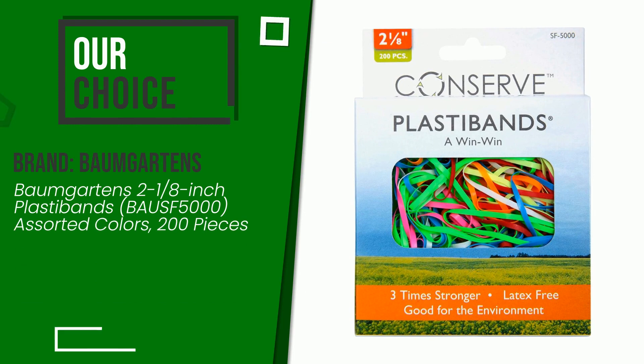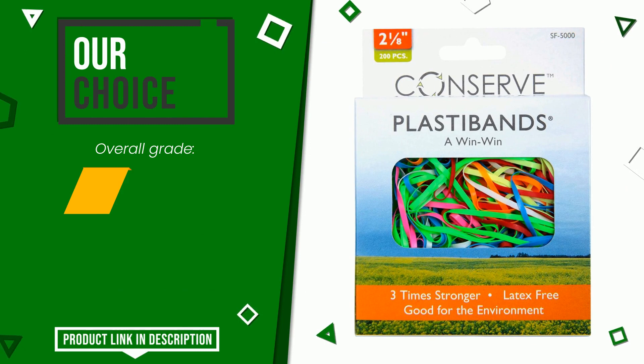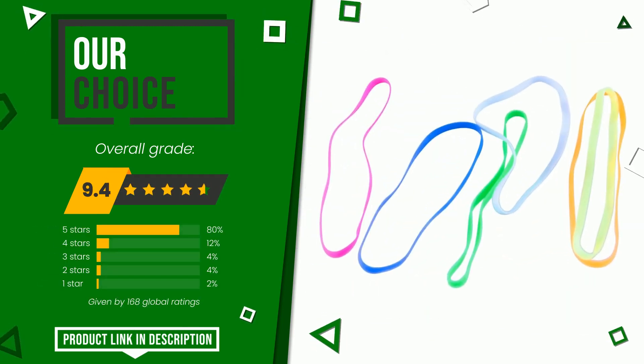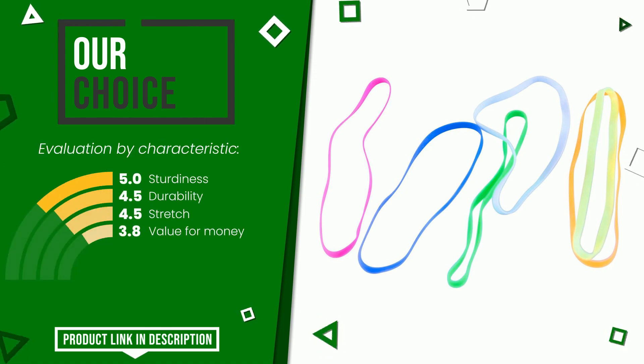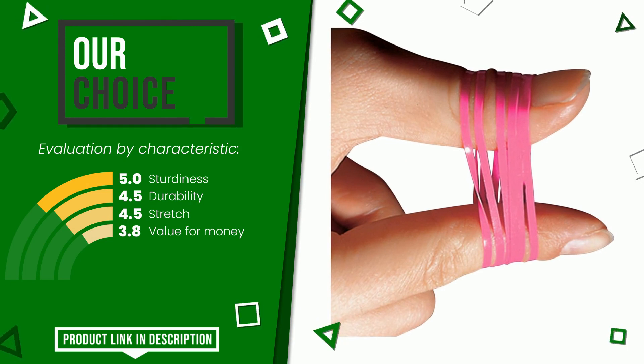The final grade awarded to this Baumgartens article is 9.4 out of 10 votes. This is our best choice. The strengths are sturdiness, durability, stretch, and value for money. At the bottom of the description of this video you will find the link to get more information or see the updated price of this product.